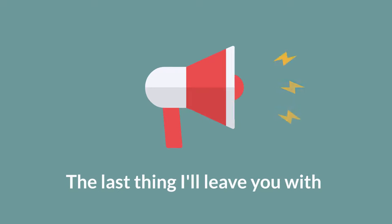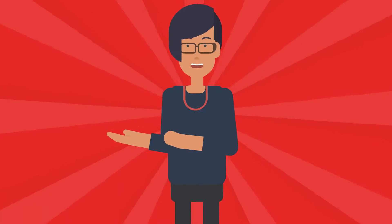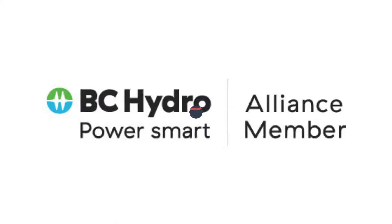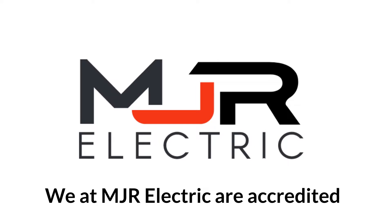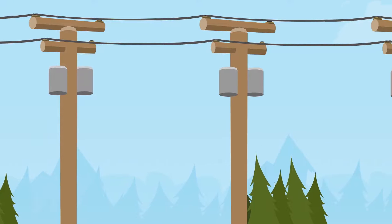Not just anybody in BC can do these EV Ready Plans. You have to be accredited by BC Hydro and their Smart Alliance Program. We at MJR Electric are accredited to do these power assessments and EV Ready Plans.